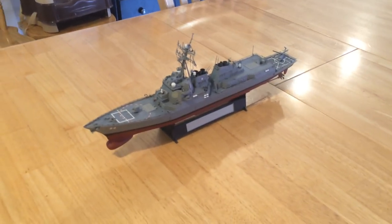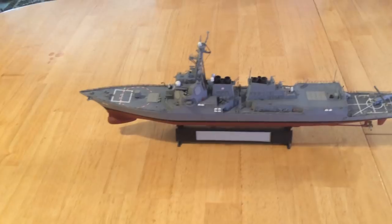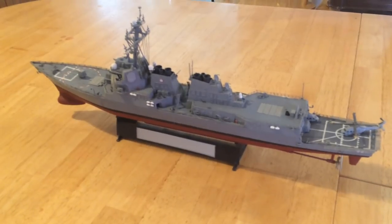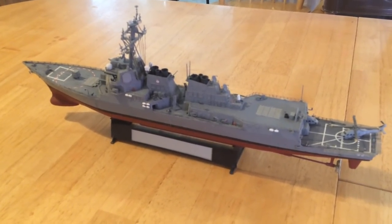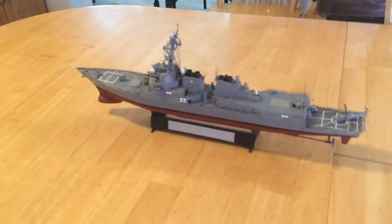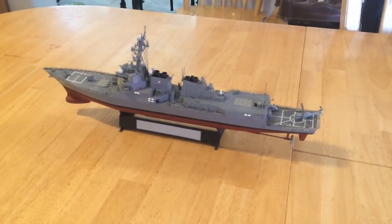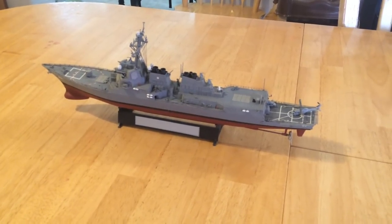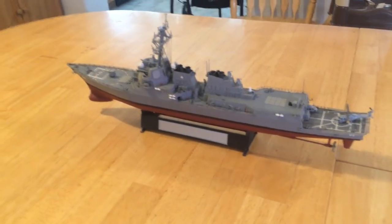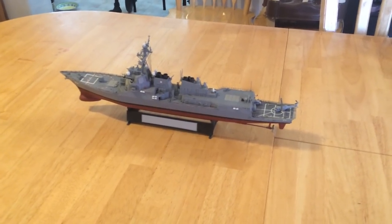Harpoon missiles can be carried by this ship as well, used for attacking surface targets. More importantly, the Tomahawk missile has ranges anywhere from 400 or 500 miles out to over 1,000 miles depending on the target. The land attack cruise missile version and the Tomahawk 4 tactical missile can also be used to shoot at surface targets on the ocean, with ranges up to and over 500 miles.